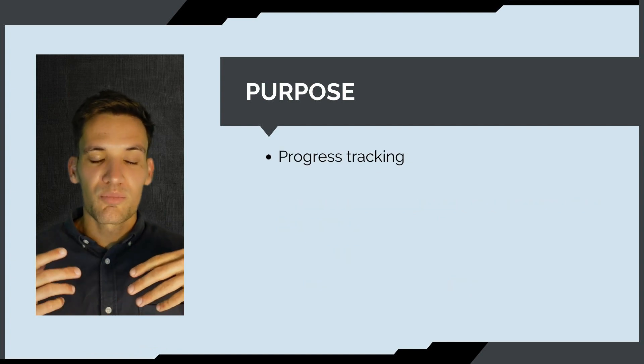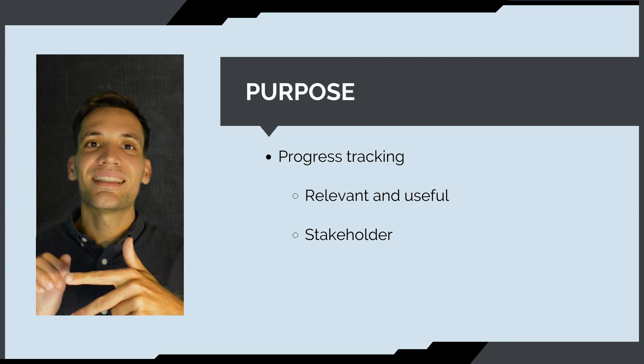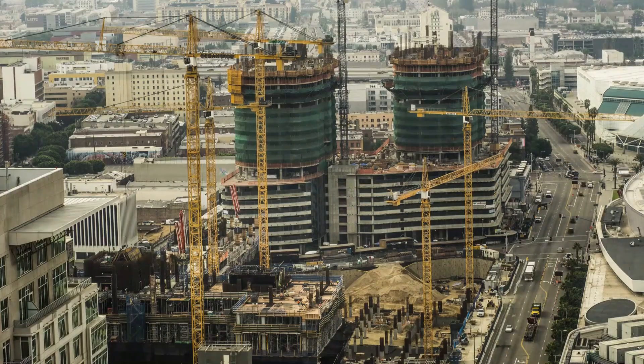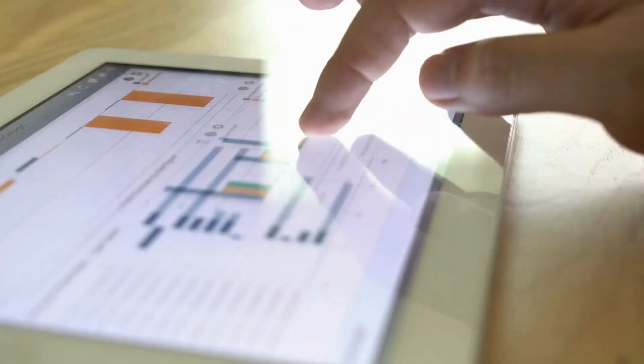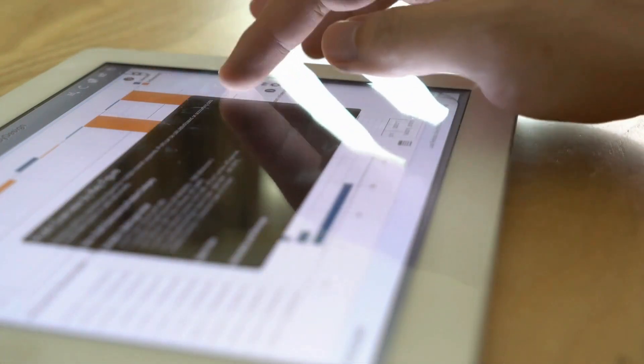That's why we use progress tracking — to keep the schedule relevant and useful, keep our stakeholders engaged and informed, and identify potential issues as early as possible. I can't tell you the number of times I've worked on construction projects where the master project schedule just doesn't reflect actuality and loses its relevance as a coordination tool. The number one way to prevent this is by tracking and reporting on progress accurately, so we can use the schedule to plan activities, book resources, and coordinate the works.